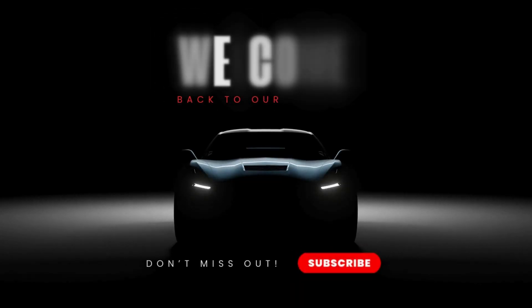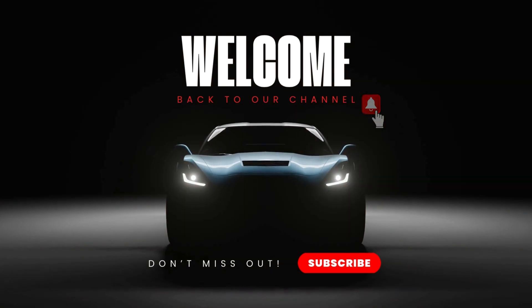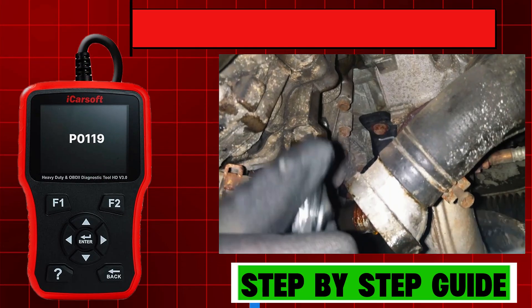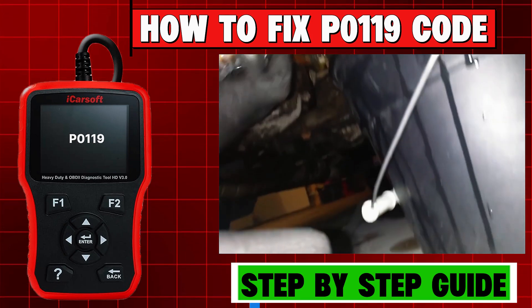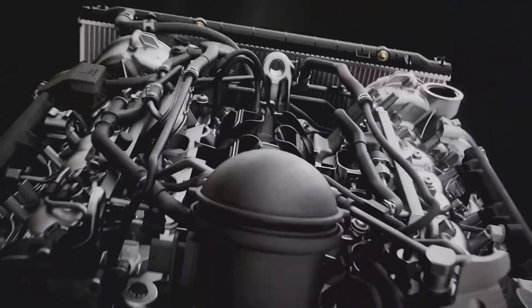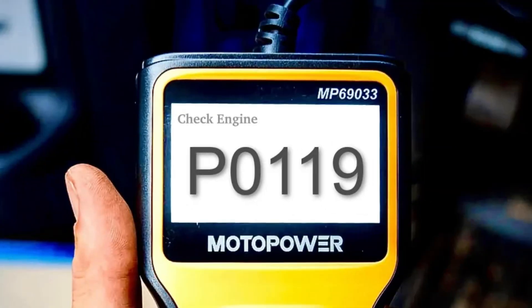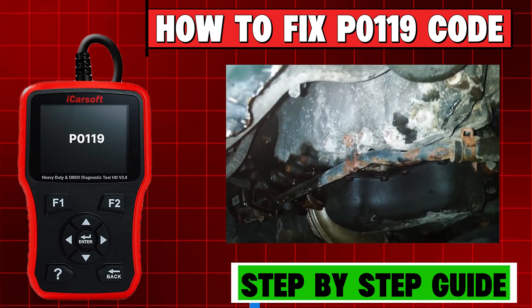Hello friends, welcome back to our channel, where we make car care simple, fun, and stress-free. Today we're diving into a very common engine trouble code, the P0119 — a common trouble code that usually means your engine isn't reaching the right temperature. If your check engine light is on and you've got this code, don't worry. I'll walk you through everything you need to know and do to get it fixed fast.